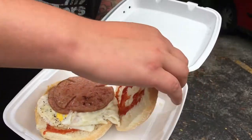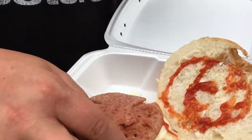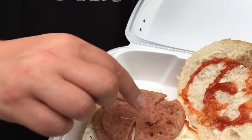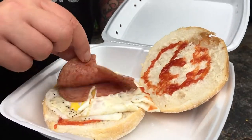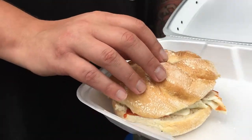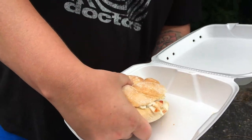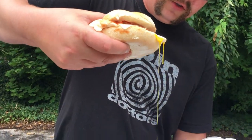We got two fried eggs, a good-looking Kaiser roll, a couple of nice slices of pork roll. They got the slices in there — pork roll looks a little underdone for my taste. Salt, pepper, ketchup — you know how we do. All right, let's take a bite and see.